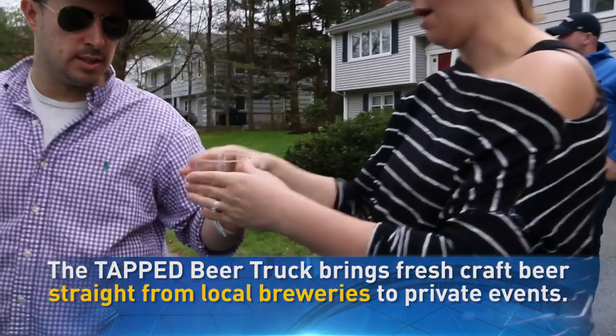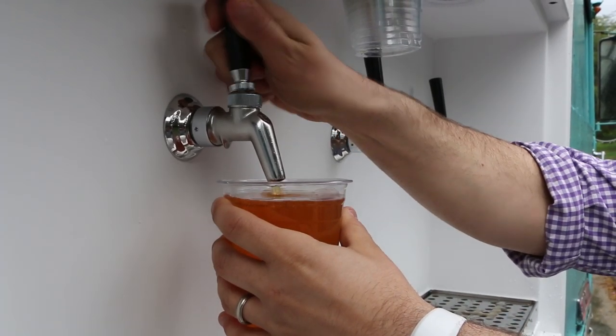The difference between tapping a keg and putting beer into a system — look at it this way: it's the reason why a restaurant is going to pour you much better quality beer than a frat house. Those other beer trucks are pouring beer the way a frat house does. We're pouring beer the way a restaurant does.